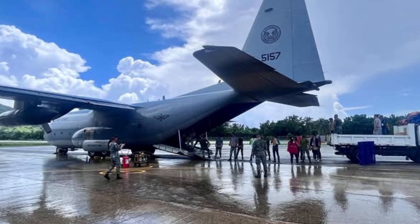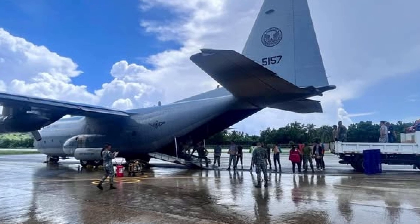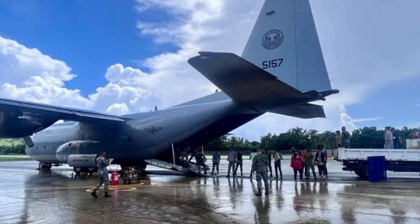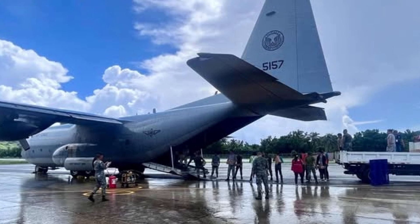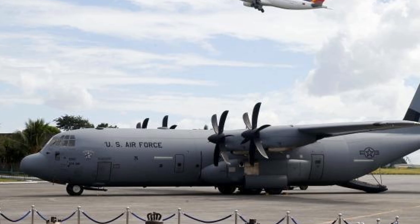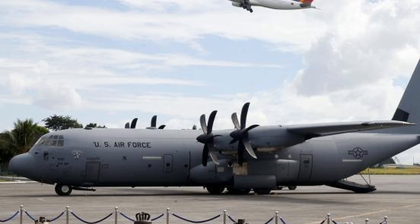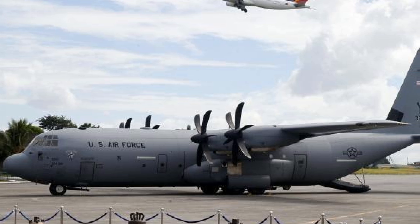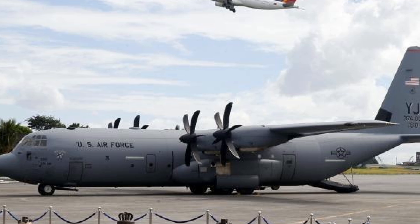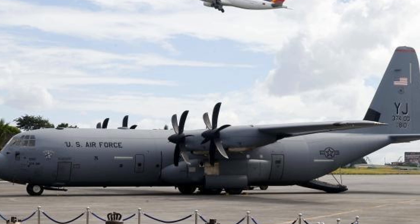In conclusion, the Philippine Air Force's ongoing modernization of its C-130 fleet underscores its commitment to enhancing national security and disaster resilience. With additional units on the way and newer models like the C-130J-30, the Philippine Air Force is well-positioned to meet future challenges and maintain its critical airlift capabilities.